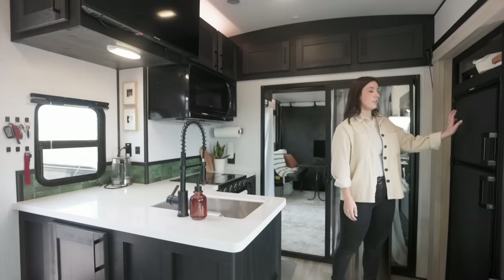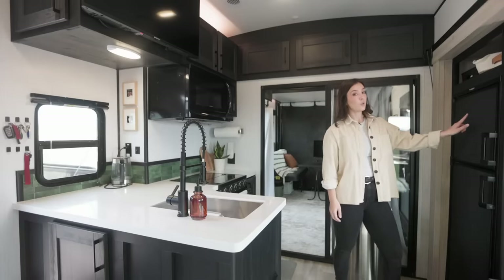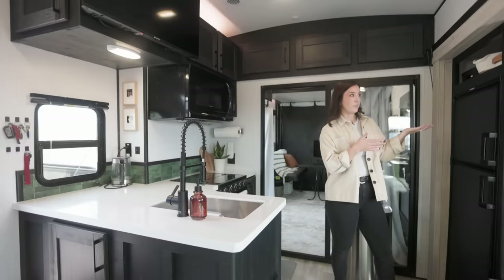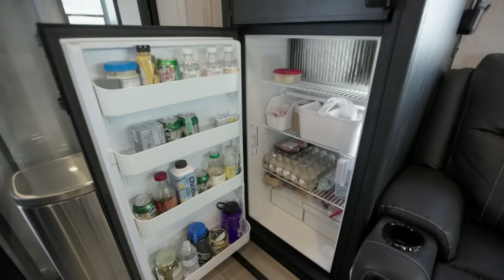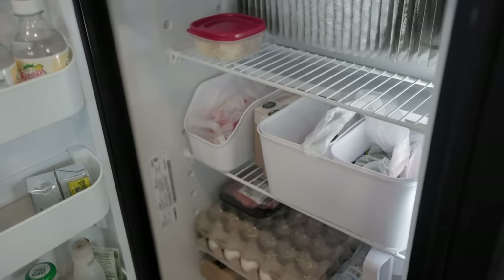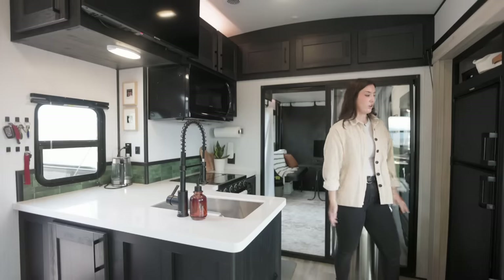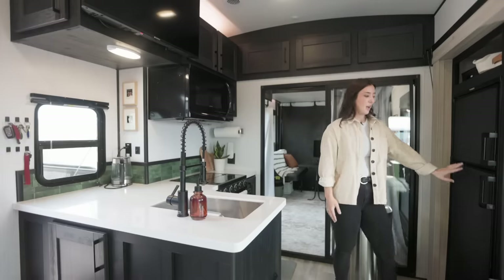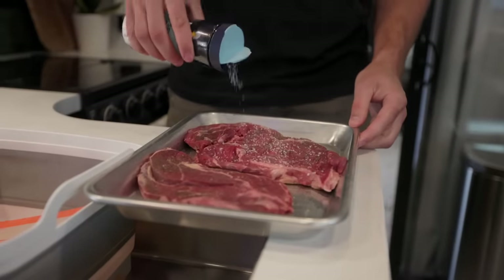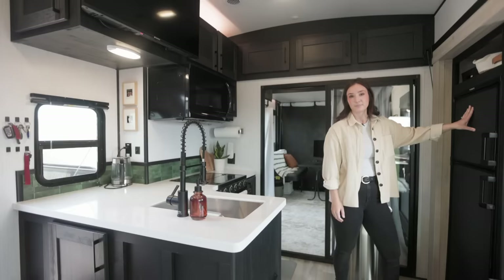We have a Dometic fridge that runs off of propane or electricity. When we're boondocking like right now, it's running off of propane. I love the size of our fridge — it works out really well. Most of our food is fresh so it has to hold a lot, and the freezer holds plenty of meat for about two weeks.